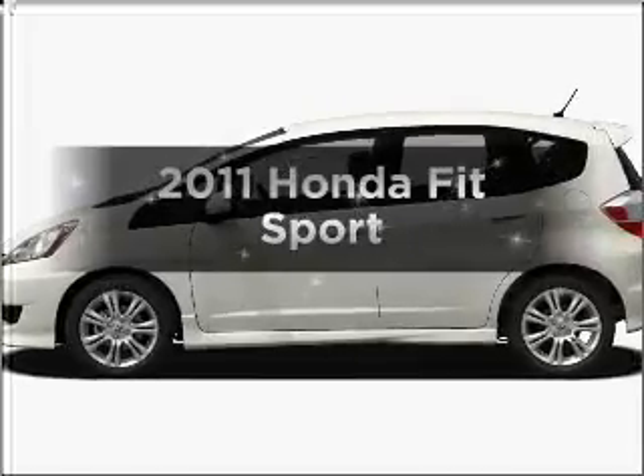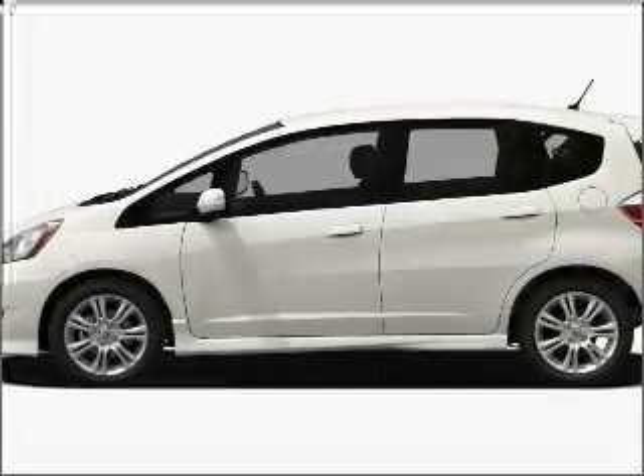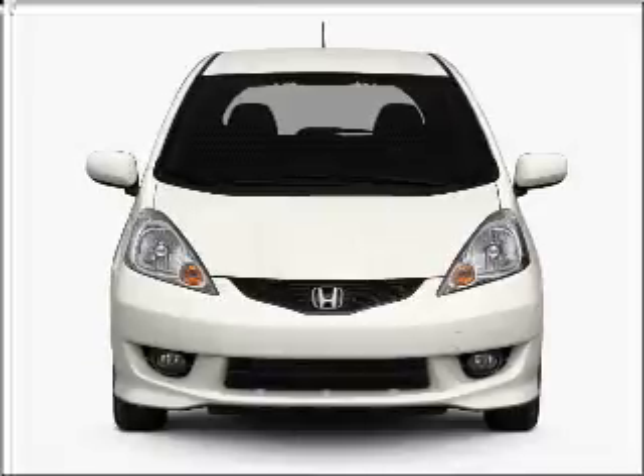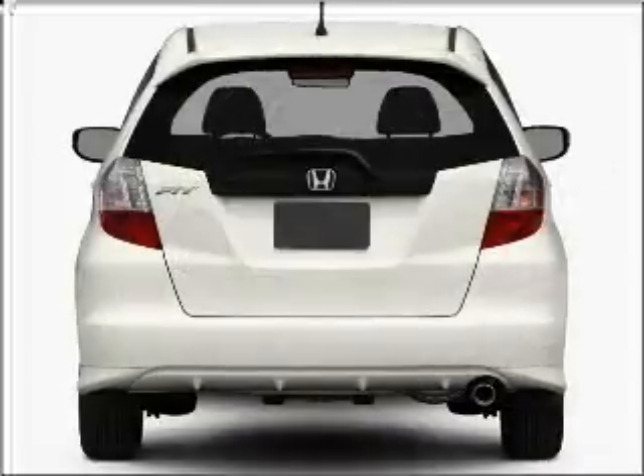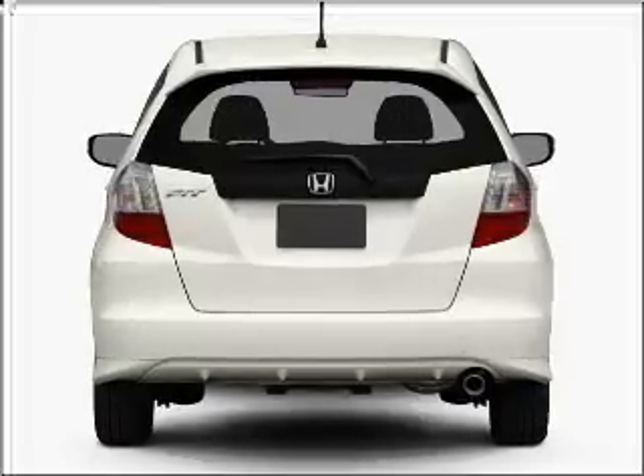Imagine yourself in this 2011 Honda Fit. Travel the roads in style and comfort in this great vehicle, with an efficient 4-cylinder engine connected to a smooth shifting 5-speed automatic transmission.